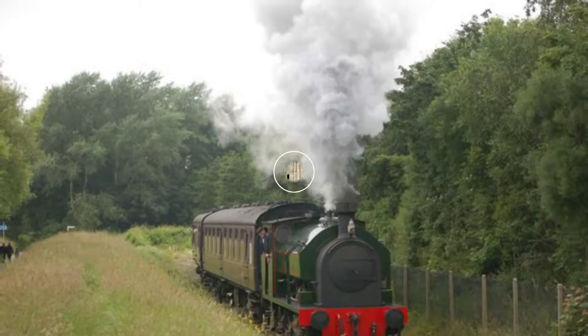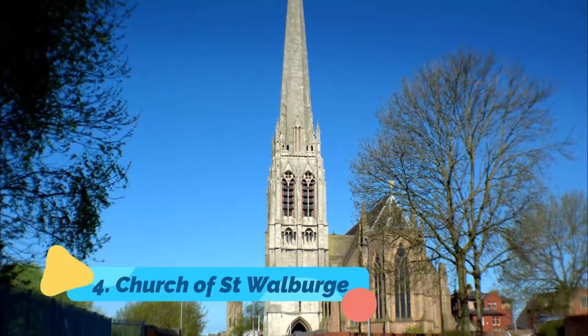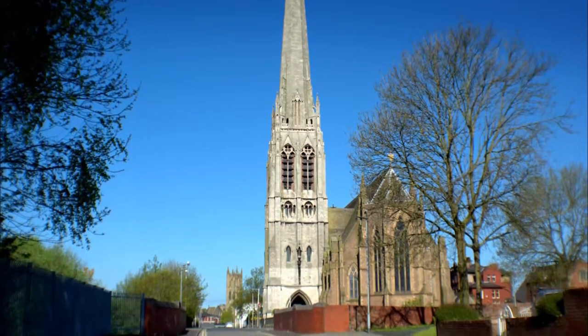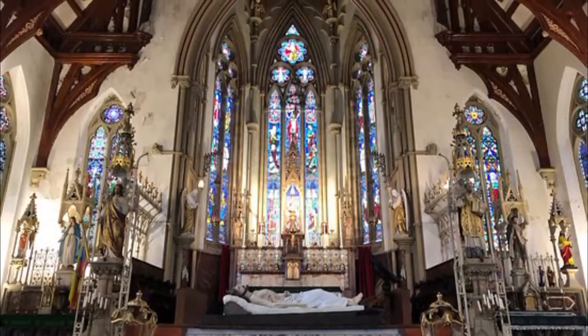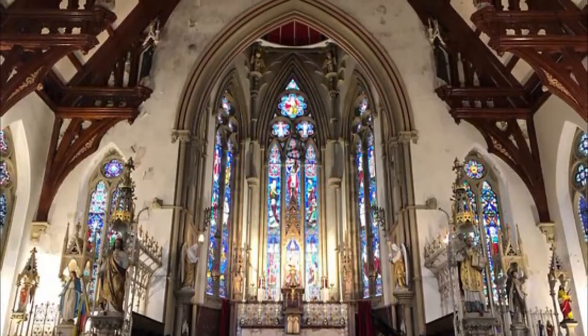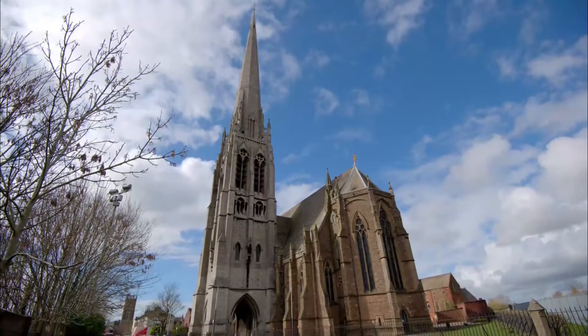Number four: Church of Saint Walburg. Preston's Grade I listed Gothic Revival church went up in the middle of the 19th century and was built by Joseph Hansom, who also designed the Hansom cab, which revolutionized horse-drawn transport in Victorian times. Saint Walburg's is renowned for having the tallest spire of any parish church in the country.